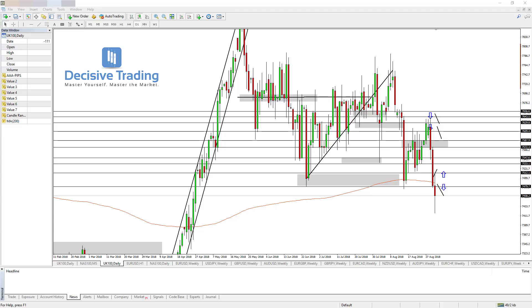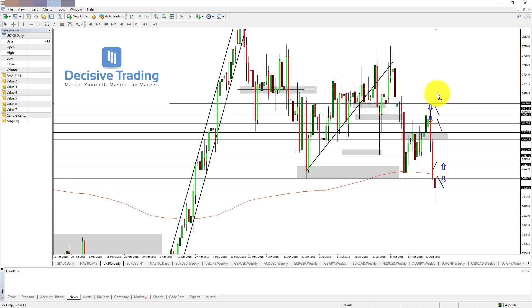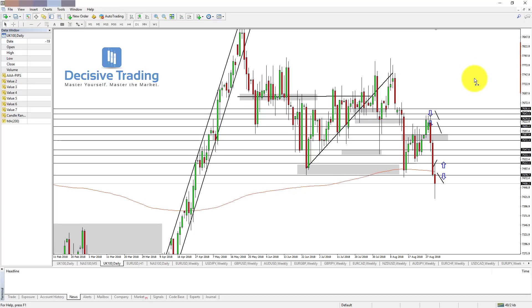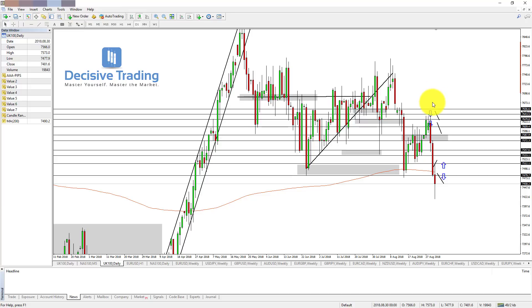Okay guys, it's Sunday the 2nd of September, so we're finally out of August. We had a few pretty low volatility days, especially on the FTSE, so hopefully now the markets start to once again pick back up. In this video, we're going to go over, as always, the FTSE 100, the Forex pair EURUSD, and then the US index the NASDAQ, in terms of day trading for the week ahead.